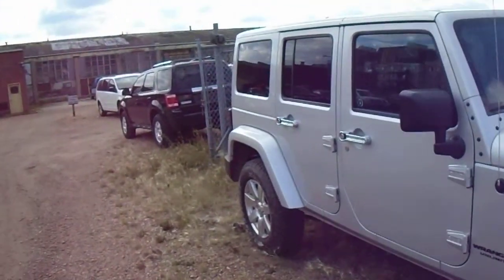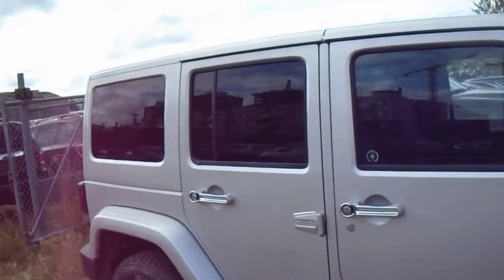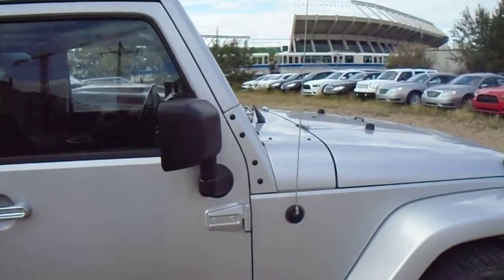Hi, it's Lorne, Londonderry Dodge. Just thought I'd send you a video of one of the Wranglers. This is a Wrangler Unlimited Sahara.